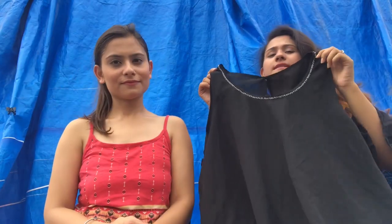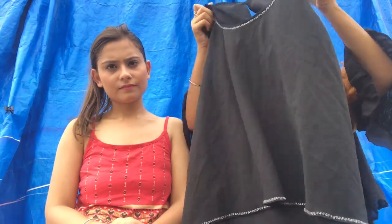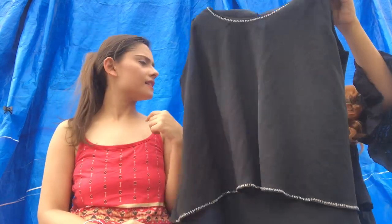So first is this basic black top with a nice border detail. It is a very basic black top but it can look really pretty when paired up nicely. I am going to wear it.